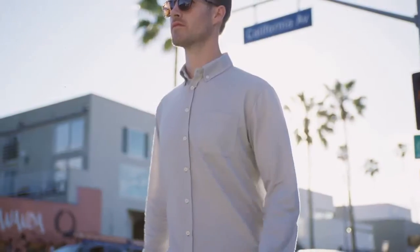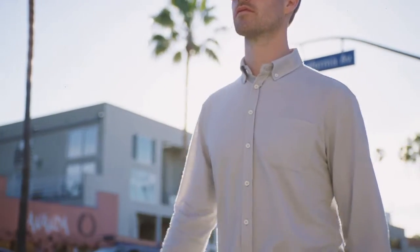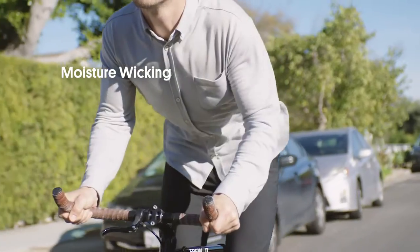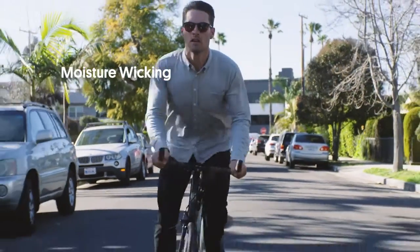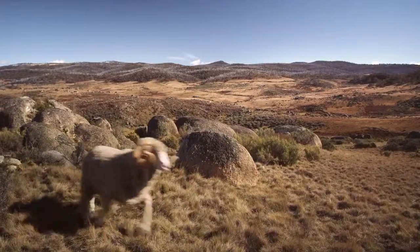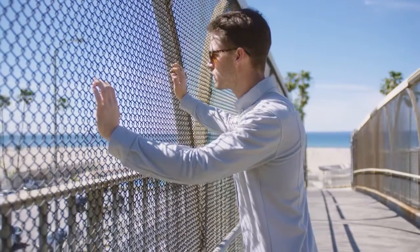The Limitless Merino wool shirt is so comfortable you'll never want to take it off. Merino wool's extremely fine fibers feel incredibly soft and wick moisture to create a dry microclimate on your skin. Australian Merino sheep create wool that keeps you both warm in the winter and cool in the summer — it's the ultimate year-round fiber.